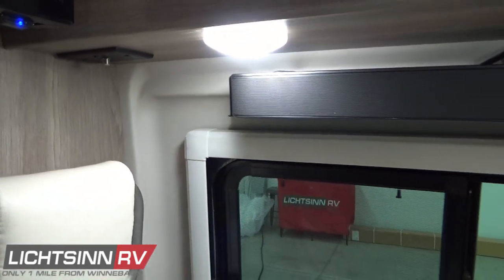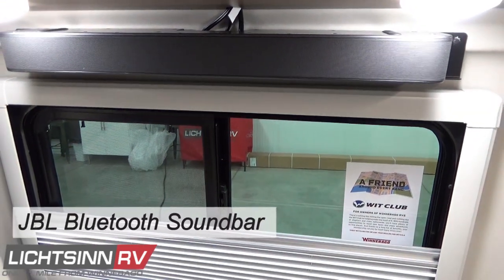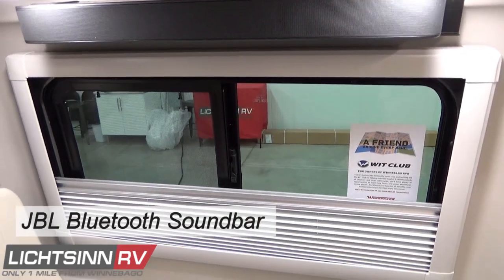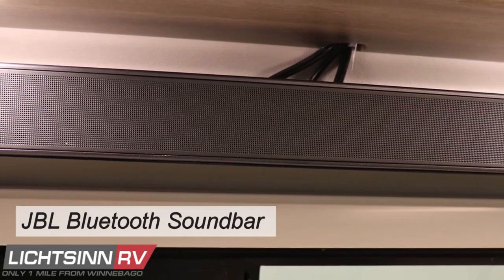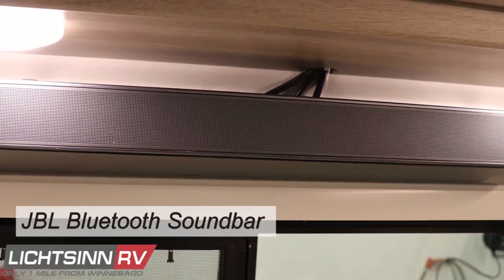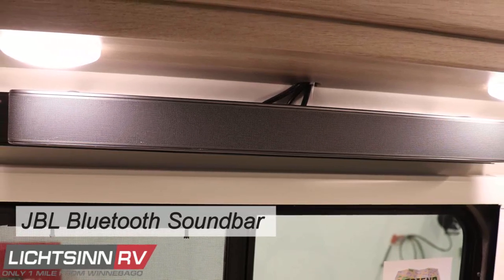For entertainment inside the van, the all-new JBL Bluetooth soundbar provides premium sound for your favorite TV shows, movies, or music. It includes improved bass performance for an enhanced cinema experience, featuring a slim design and simple user interface. Setup is easy using the HDMI ARC cable or Bluetooth for convenient wireless connection.